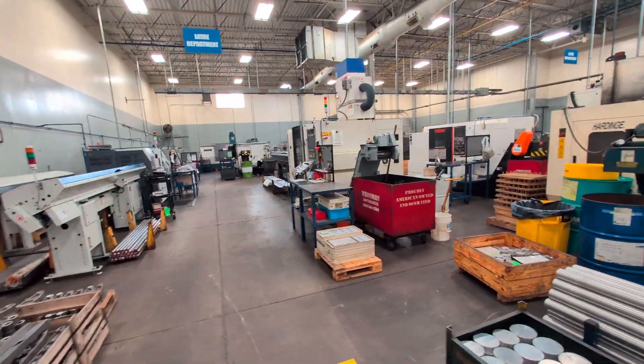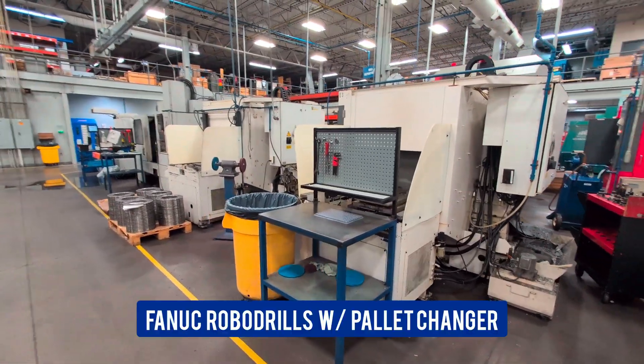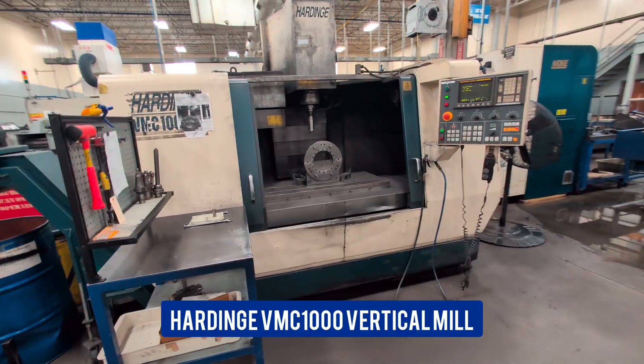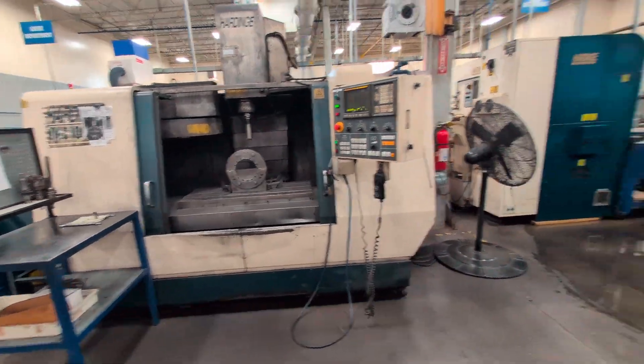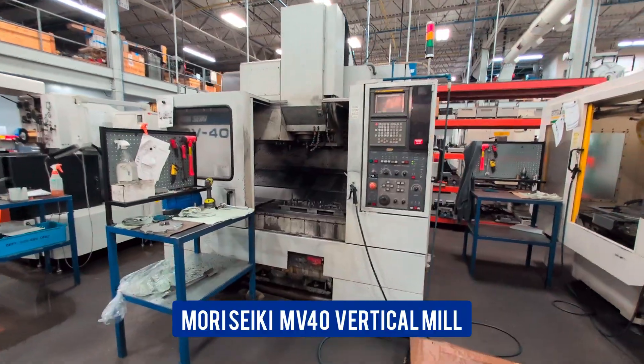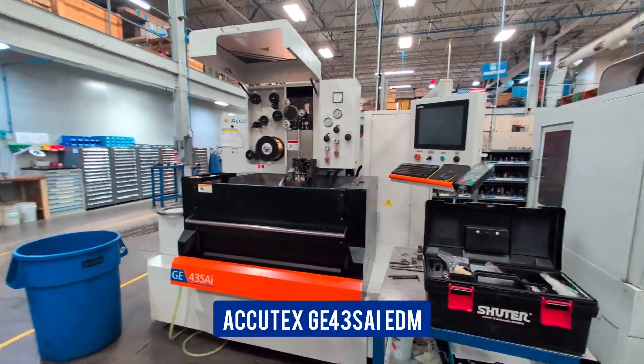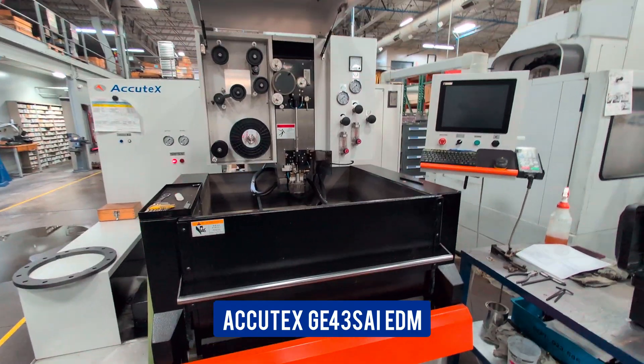This is our lathe department. We have two more robo drills with pallet changers, an old Hardinge 1000 that hardly ever gets used, an old Mori Seiki vertical, and this is our EDM machine that we bought two years ago.